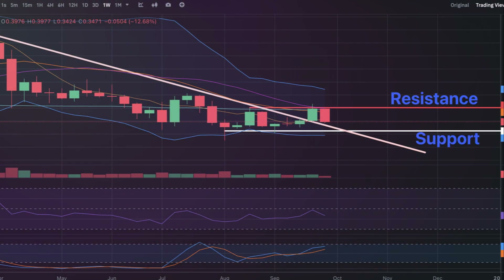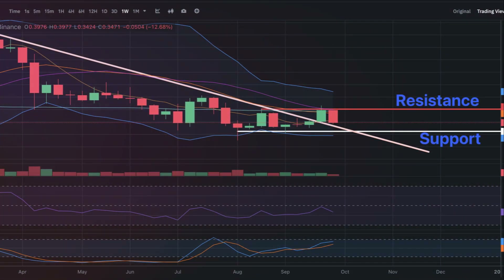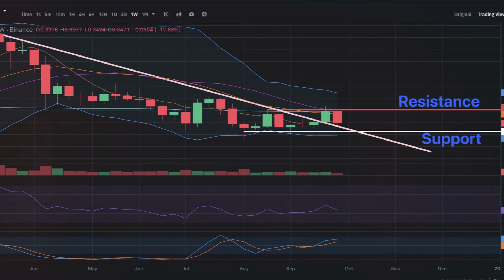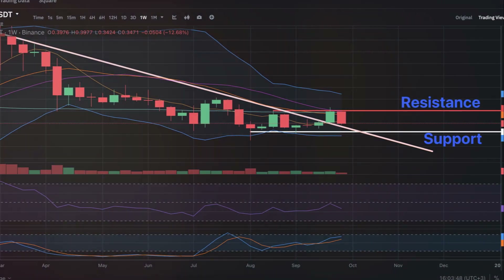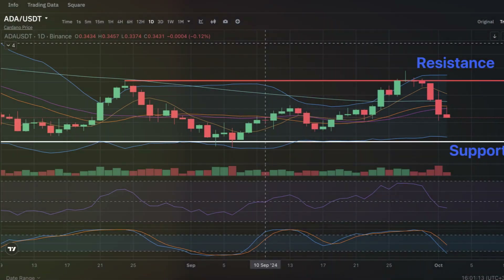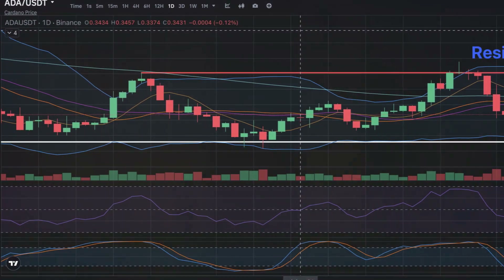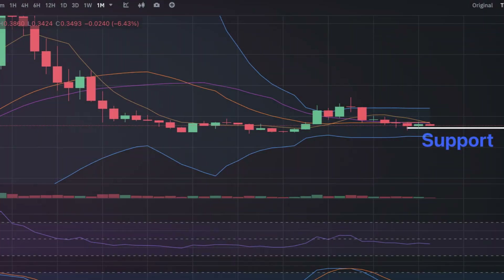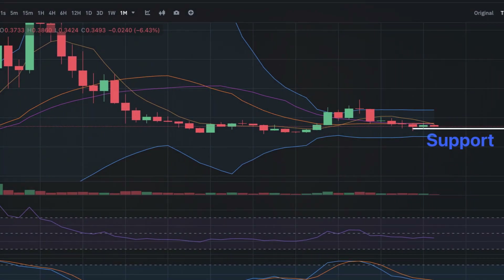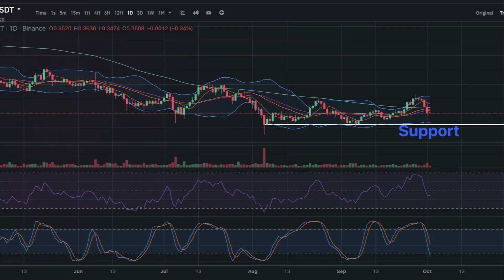Support is holding firm at $0.36, with ADA forming a bullish double bottom pattern. RSI: ADA's RSI is around 53, signaling a neutral trend but showing potential for further upside. Support and resistance: the next resistance lies at $0.45, and a break above could target $0.49. Support remains at $0.36.